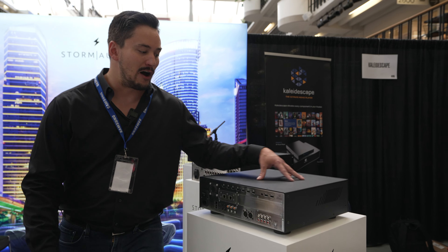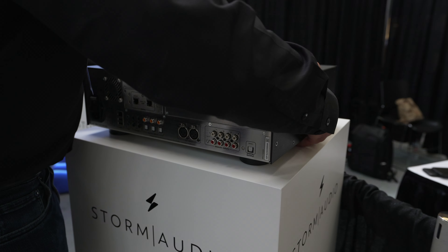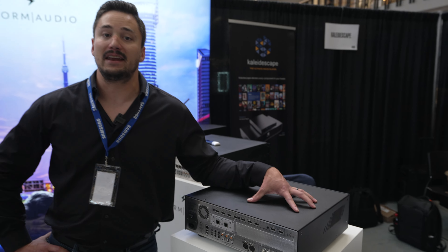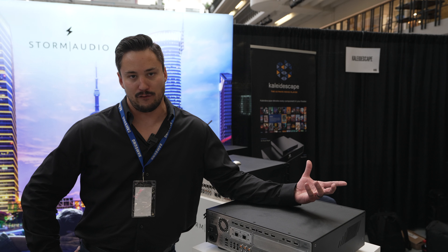So this is the new ISP EVO. I'll spin it around here so you can see the front panel too. This is either a 20 or a 32-channel format, and it can either be AES-EBU or what we call AOIP, and AOIP is our AES67 format.